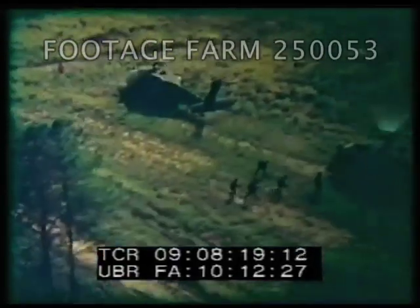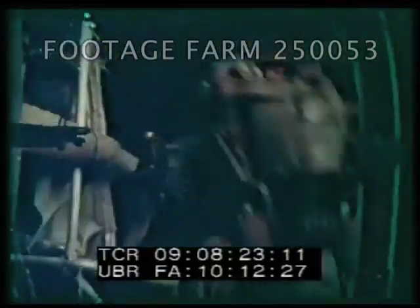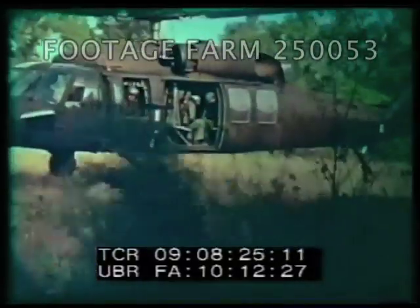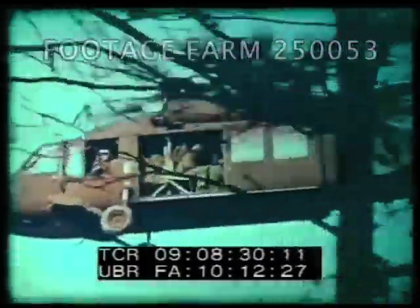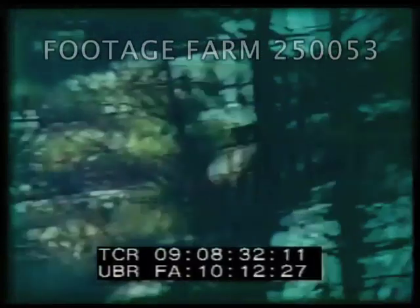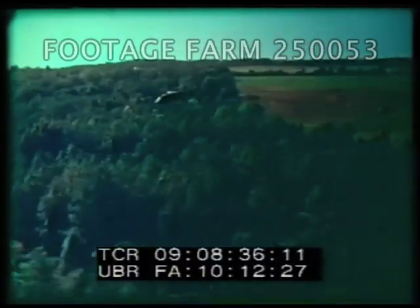No matter what the task — troop assault, resupply, repositioning of reserves, movement of equipment, air cavalry operations, medical evacuation, placement of artillery — the Black Hawk routinely does them all.